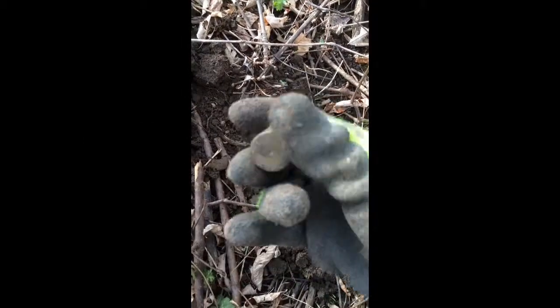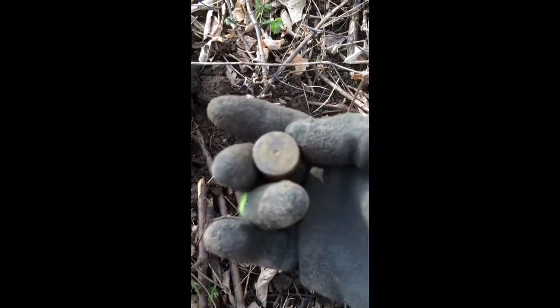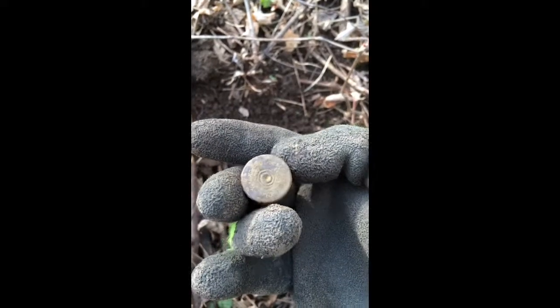Alright, now this hole produced a shotgun shell casing. There you go.